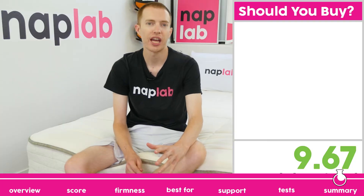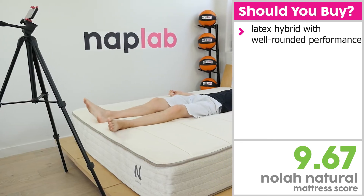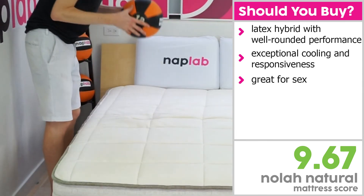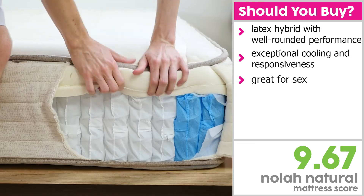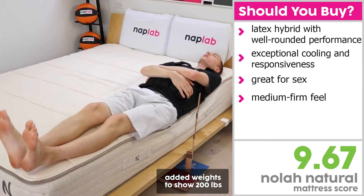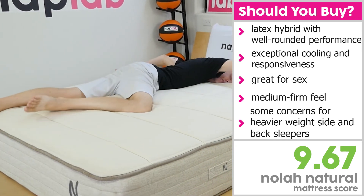I would recommend the NOLA Natural for sleepers who are looking for a latex hybrid with fantastic overall performance. It scored well in our tests, showcasing exceptionally good cooling and lightning-quick response times. The mattress has high bounce and solid edge support, which both contribute to better sex performance. You'll need to prefer a medium 5 out of 10 firmness. While heavier weight stomach or back sleepers may not find the mattress comfortable, if you enjoy the more traditional feel of latex, the NOLA Natural is a fantastic choice.